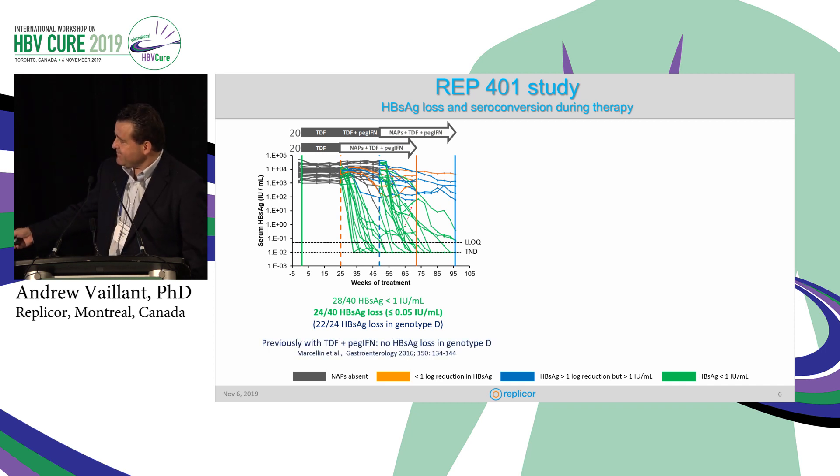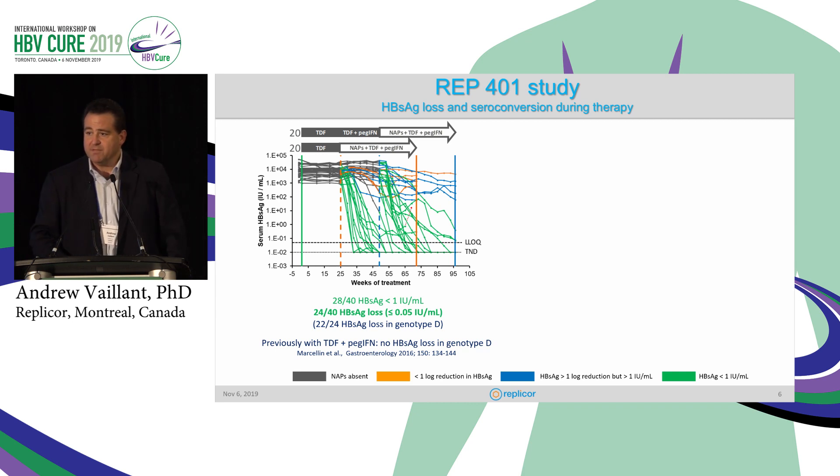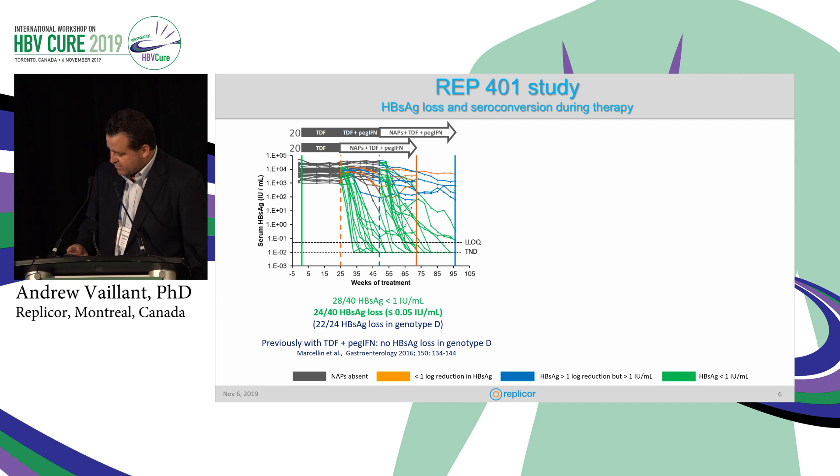The important thing to note here is that most of these patients are genotype D, and in the latest large trial with tenofovir and interferon, actually no surface antigen loss was observed in genotype D patients. This is actually a bigger step forward than is obviously apparent, because genotype D is the hardest patient population to achieve S loss in, at least in prior studies.